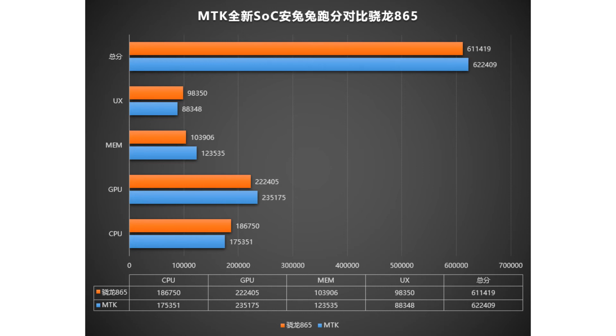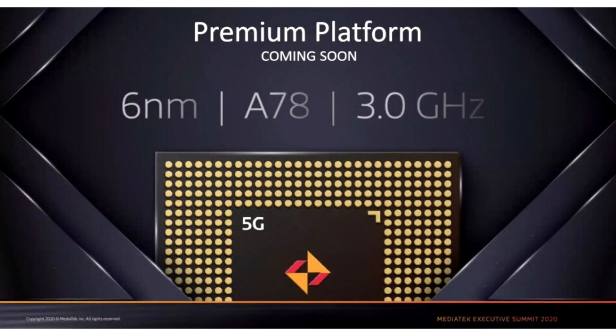Previously, the chipset outperformed Qualcomm's flagship 2020 SoC in Geekbench, and now scores higher in AnTuTu. It's worth noting that the MT6893 scored a higher overall score — it still lags slightly behind in CPU performance, but it has a better GPU. The tested device comes with 8GB of RAM, 256GB of internal storage, and a 90Hz display. The memory performance score is higher than the Oppo Find X2 Pro Snapdragon phone used in comparison. It is important to note that this chipset is still under development and not properly optimized, so in the future the results may be even more impressive.